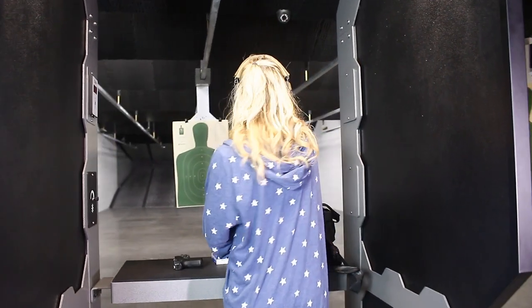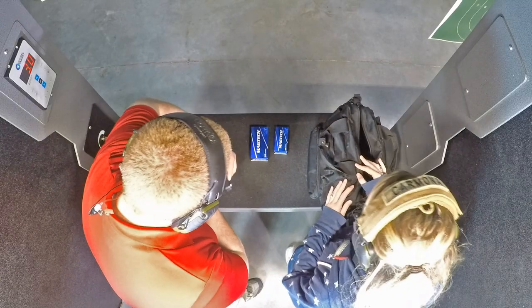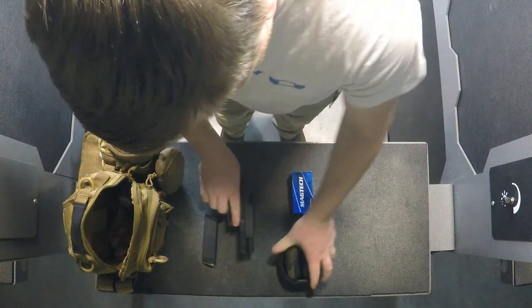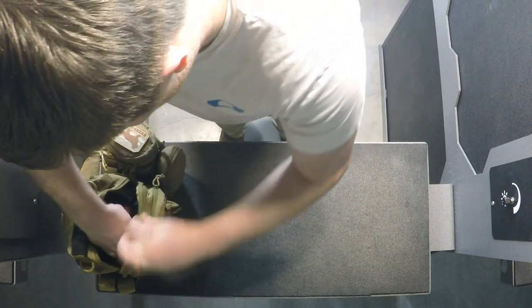All firearms and ammunition must be safety inspected by the RSO prior to use. Upon completion of firing, all firearms must be cleared and made safe before being cased or holstered and leaving the firing lane.